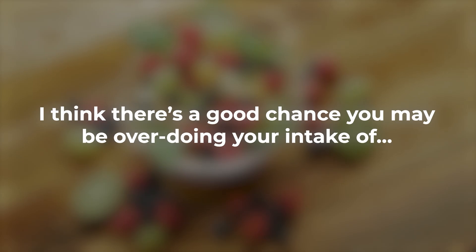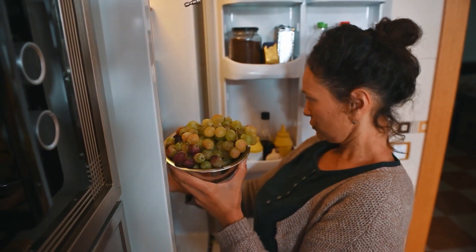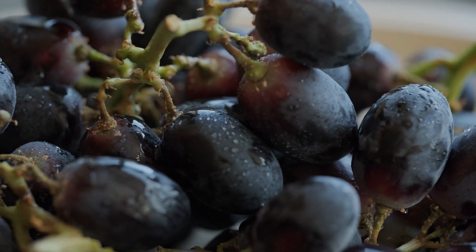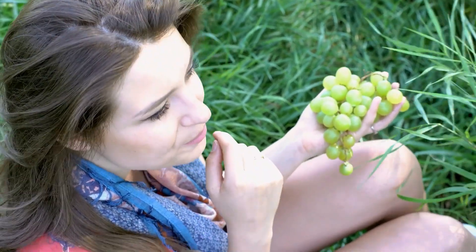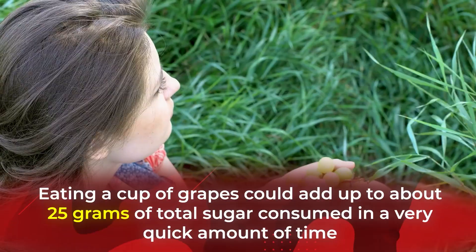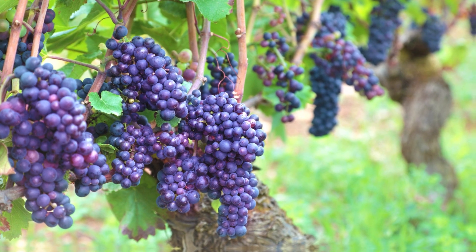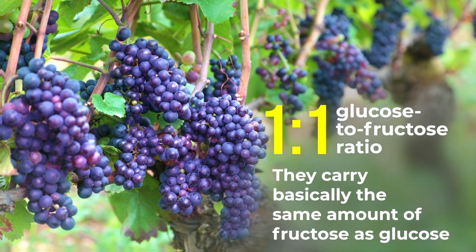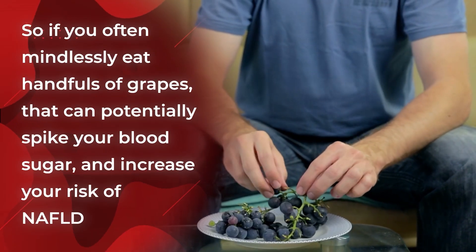I think there's a good chance you may be overdoing your intake of grapes. For many families, it's natural to keep a consistent supply of grapes in the fridge. There is certainly a better snack option than most processed sweet treats, and grapes are a great place to get glucose-balancing, anti-inflammatory antioxidants like resveratrol, quercetin, catechins, and anthocyanins. Though their nutritional profile would have you believe they are relatively low in sugar, eating a cup of grapes could add up to about 25 grams of total sugar consumed very quickly. Grapes carry a 1-to-1 glucose-to-fructose ratio, so mindlessly eating handfuls can spike your blood sugar and increase your risk of NAFLD.